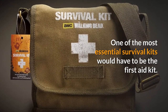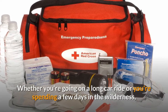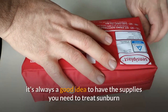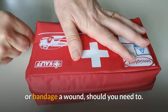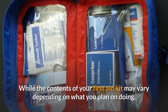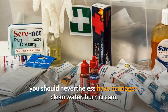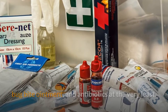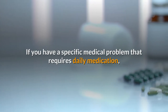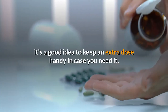One of the most essential survival kits would have to be the first aid kit. Whether you're going on a long car ride or spending a few days in the wilderness, it's always a good idea to have the supplies you need to treat sunburn or bandage a wound. While the contents of your first aid kit may vary depending on what you plan on doing, you should have bandages, clean water, burn cream, bug bite ointment, and antibiotics at the very least. If you have a specific medical problem that requires daily medication, it's a good idea to keep an extra dose handy.